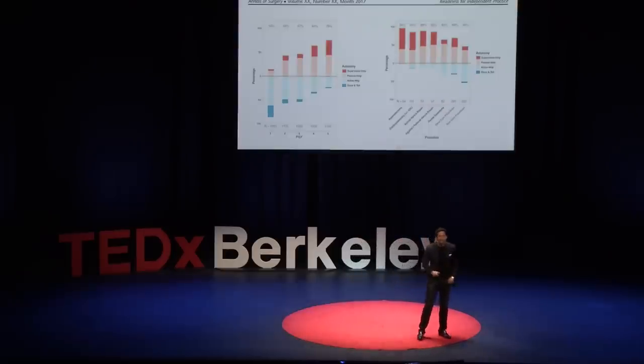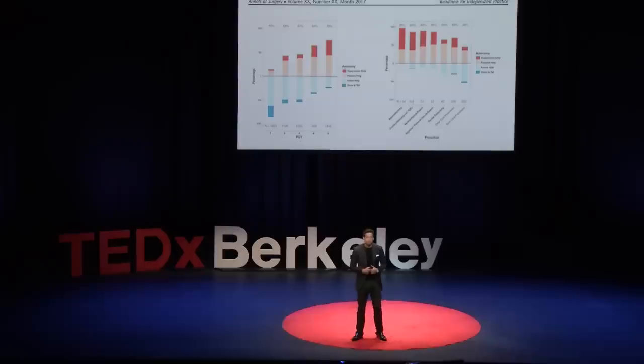So how are we doing today? A study from Brian George answered that question. They looked at residents' ability to practice independently over all five years of their training. The results may shock you. At the end of their training, 30.7% of residents were still unable to operate independently. I've seen this surgical training gap firsthand during my own surgical residency. Believe it or not, I often was asked to Google the surgery we were doing to find the instruction manual.